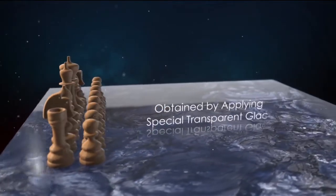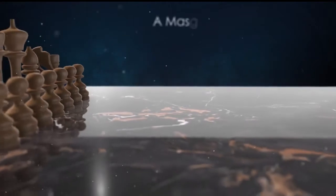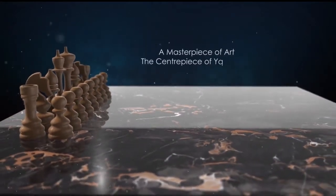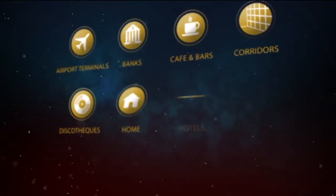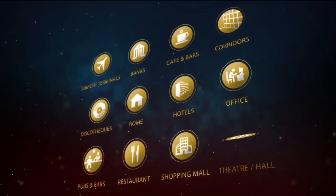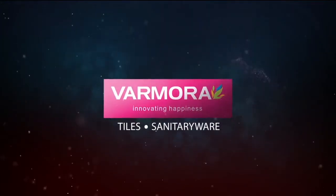The result is a masterpiece of art — the centerpiece of your home — with multiple applications. Varmora: innovating happiness.